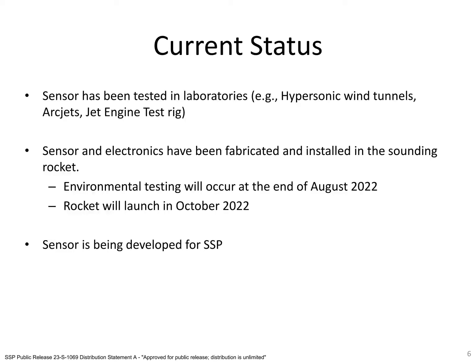The sensor has been tested in multiple laboratory facilities like hypersonic wind tunnels, arc jets, and jet engine test rigs, as well as in the sounding rocket flight test. The current version of the sensor and its electronics were integrated into the sounding rocket during the summer of 2022. Environmental testing was performed showing the sensor and the electronics could survive the flight conditions. The rocket was launched in October 2022 and our probe successfully collected pressure data and transmitted it back to the ground.